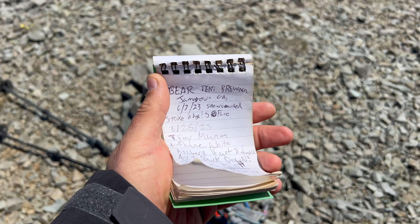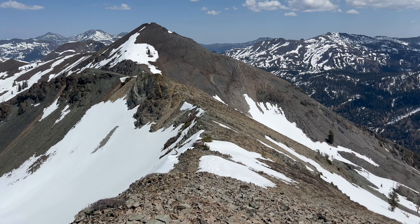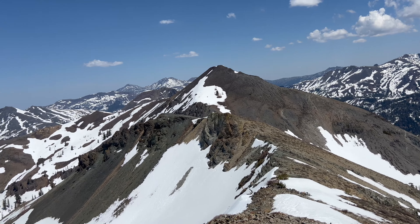Spent quite a while on this peak. Had some lunch. Now I'm departing for Airola.